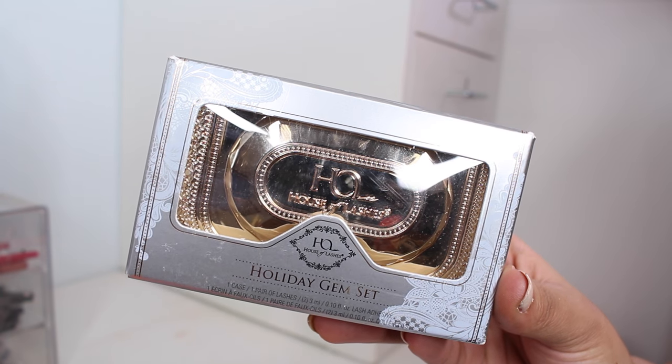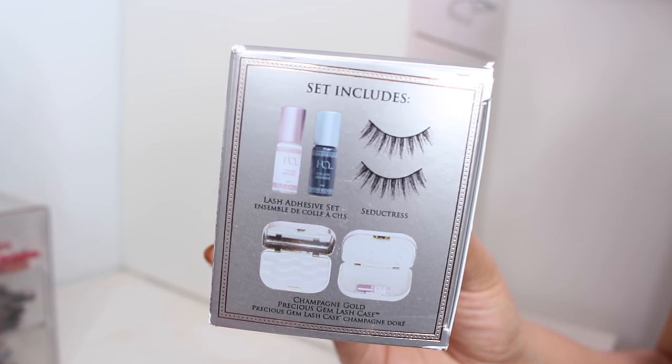For the false lash addict in your life, this is an awesome option from House of Lashes, which is now available at Sephora. It's their holiday gem set: you get the Seductress lashes, two lash glues — one clear and one dark — and a gold case. I'm not great at wearing lashes, but when you do wear them you tend to leave them somewhere around the house and think it's a spider the next day! This case will prevent that and help you take good care of your lashes. They also have a huge lash wardrobe booklet available.